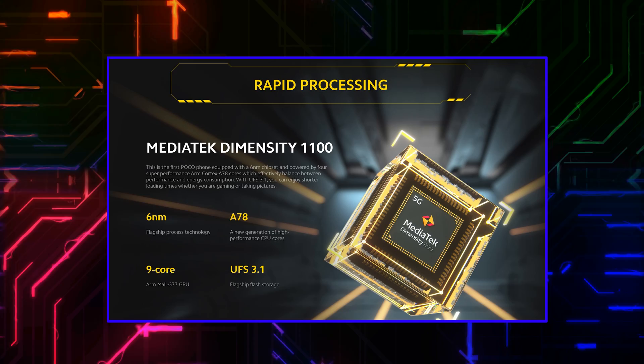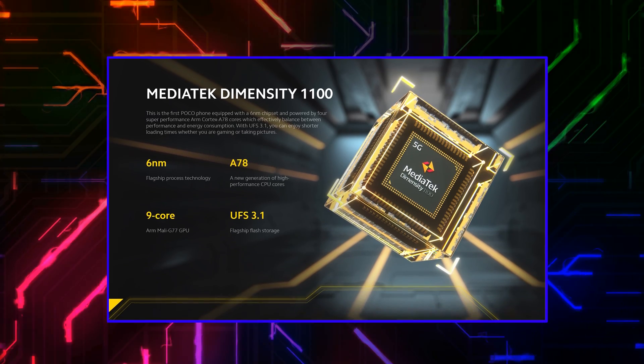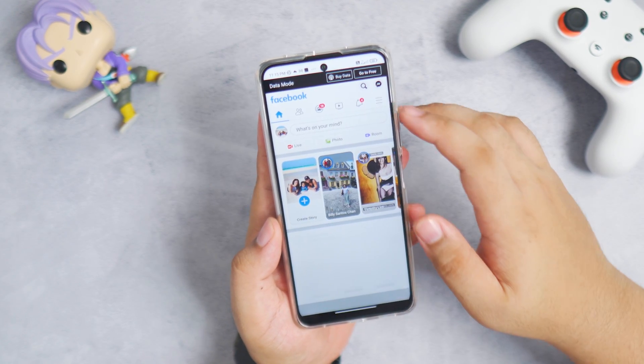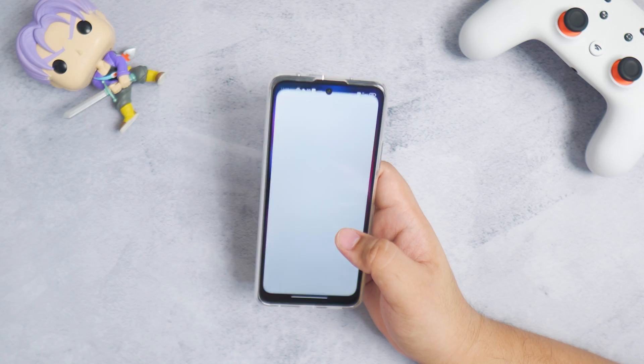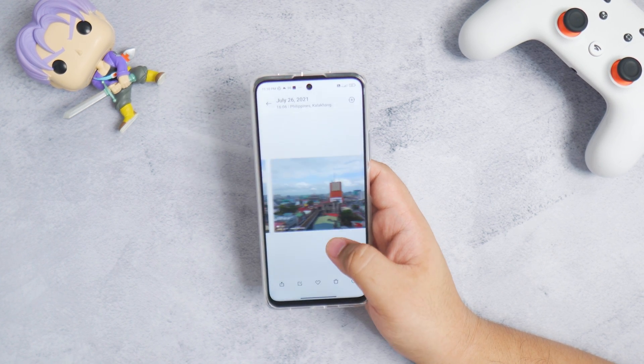On a technical level, the Dimensity 1100 is an octa-core chipset with four super cores that are ARM Cortex A78 running at 2.6 GHz. It also has a Mali G77 MC9 GPU. Now this falls under the 6-nanometer fabrication process. What that means for you as a consumer is not only more performance, but better power efficiency — because while more performance usually means more power drain, you can actually expect to save more power with the Dimensity 1100 even with its beastly performance.